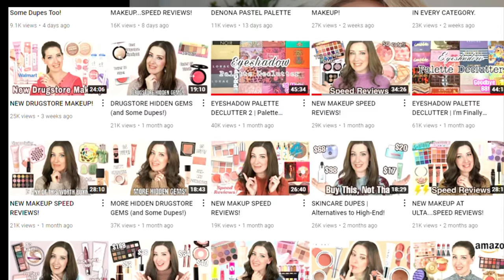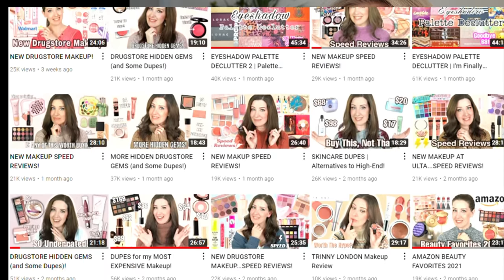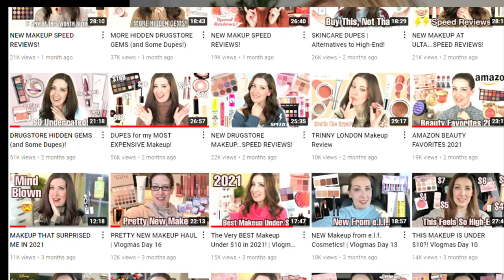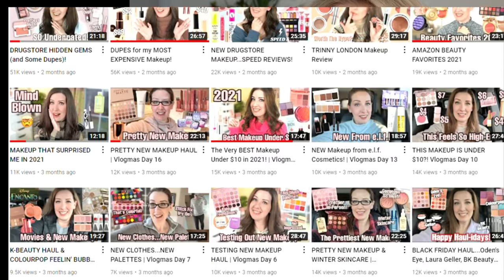I'm also excited to be doing this in a collab for the first time on my channel with Jen Phelps. I am so happy to be teaming up with Jen because I've been watching her for years, especially on Instagram. I found her because she had the most amazing swatches comparing eyeshadows, and she has an amazing collection of eyeshadows and so many palettes she can reference to see if what's coming out is close to what we might already have in our stash.